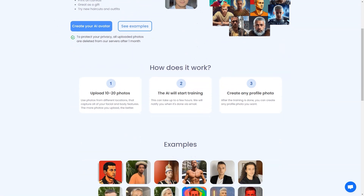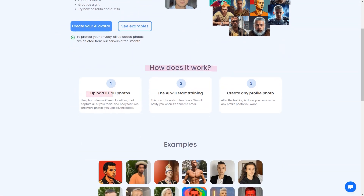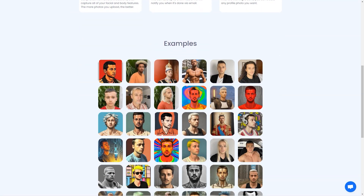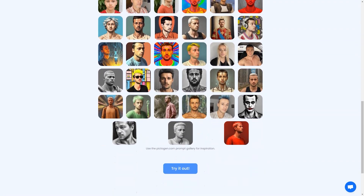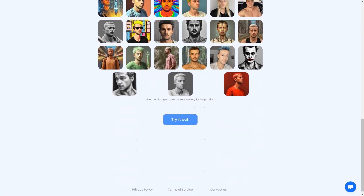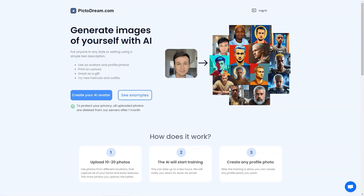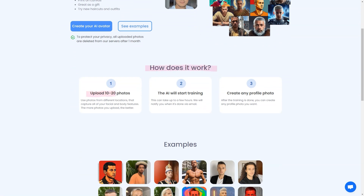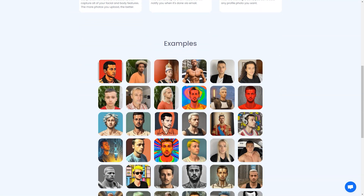The possibilities are endless with PictoDream.com. You can use the generated image as your new profile on social media and watch as your friends and followers react in awe, or you can print the image on canvas and hang it on your walls as a unique and personalized piece of art. PictoDream.com is also a fantastic gift option — imagine giving your friend or loved one a beautiful digital image of themselves printed on canvas, a thoughtful and personal gift they'll treasure forever.